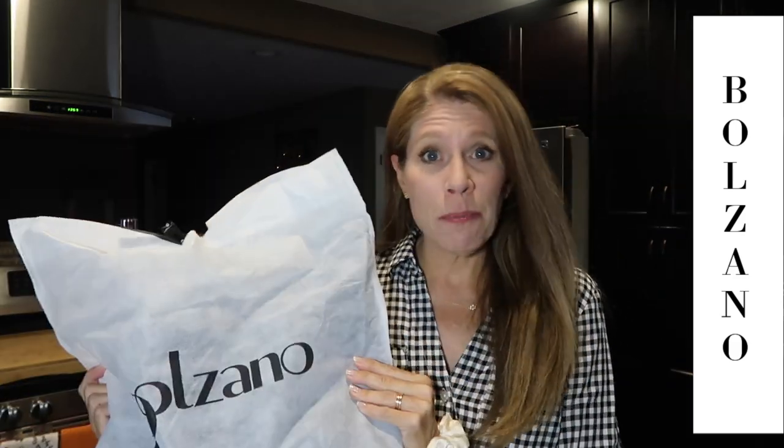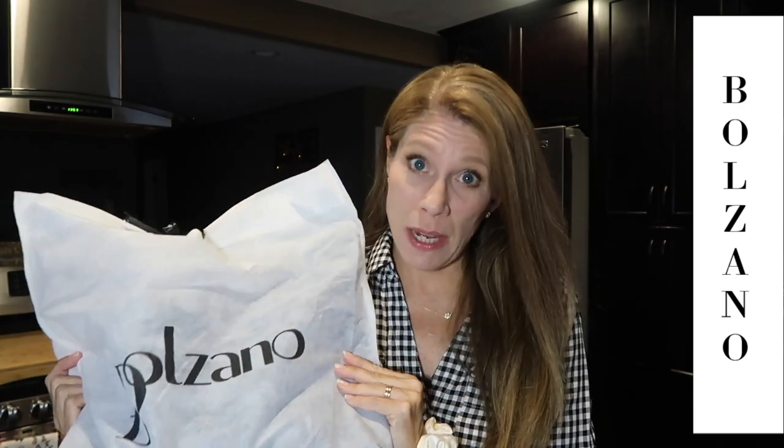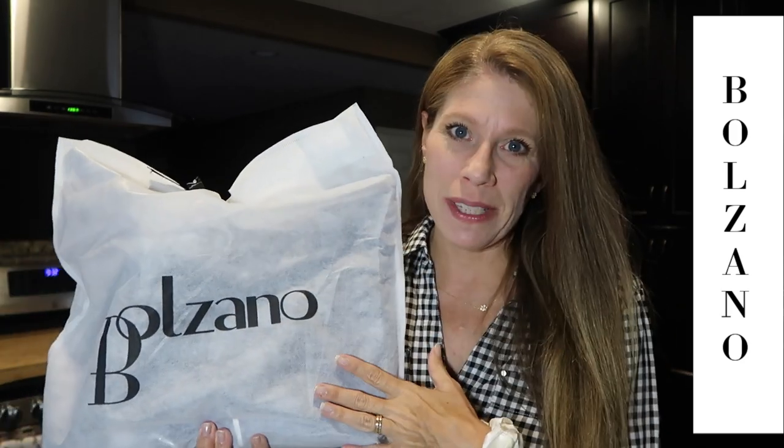Hi, my name is Favor — welcome to my channel! Today we have a Bolzano handbag. I've been receiving gifted bags from Bolzano for a little over a year now and I have collected some fantastic bags. It's always such a nice surprise when I receive one. This bag is gifted to me from Bolzano, and I have a link for you down in the description box where you can get a free gift when you sign up.